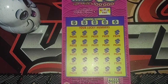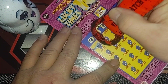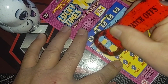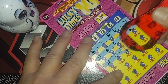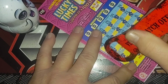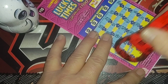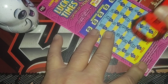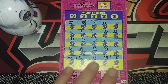Let's get going here. We got tickets 40 through 42. Let's see how well we do. We'll scratch off all these numbers and then see if we can match something.